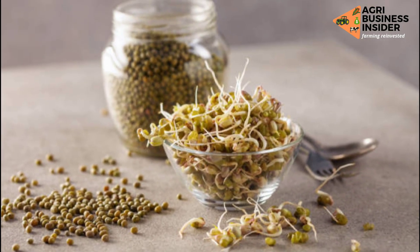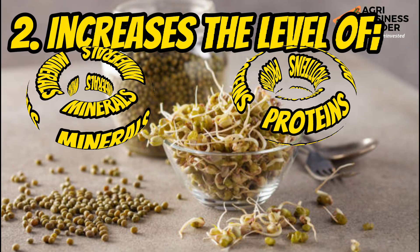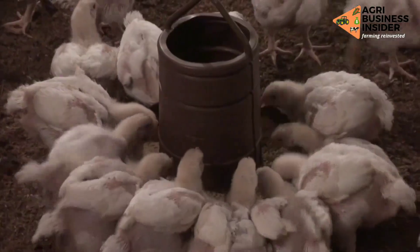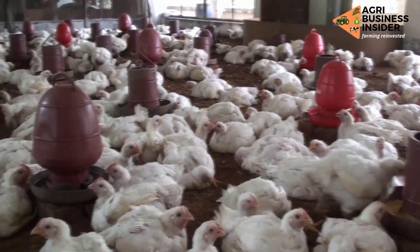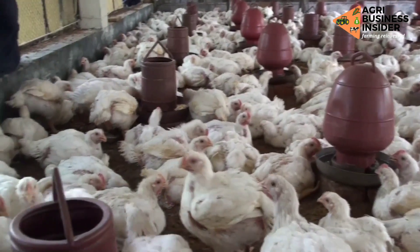Additionally, germination increases the levels of minerals, proteins, vitamins, and carbohydrates in these grains. This means that germination helps to expose these nutrients so that they are available for utilization by the broiler birds.